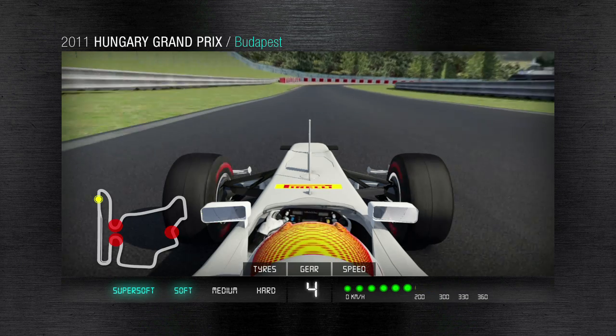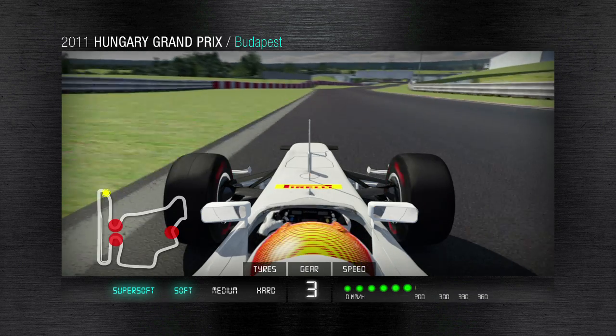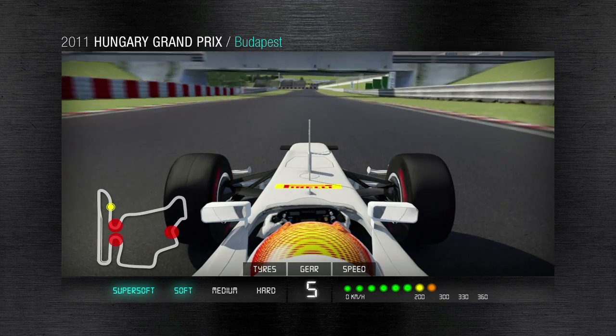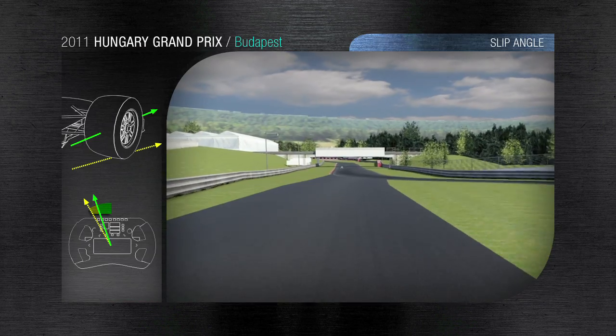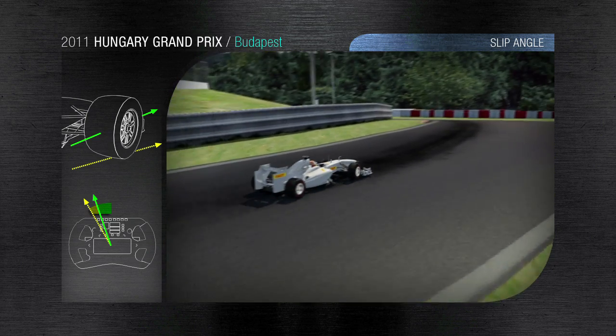Our virtual car illustrates very well some of the challenges that the drivers will have to face on one of the most technically demanding tracks of the year. Turn 2 is taken in second gear at just over 100kmph.